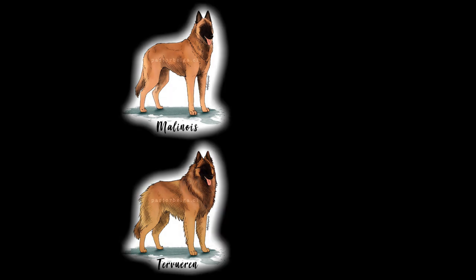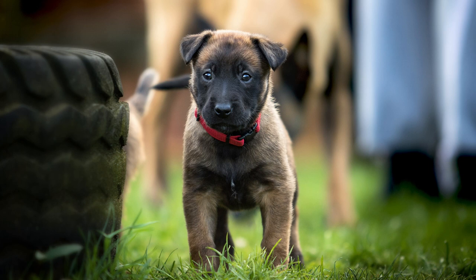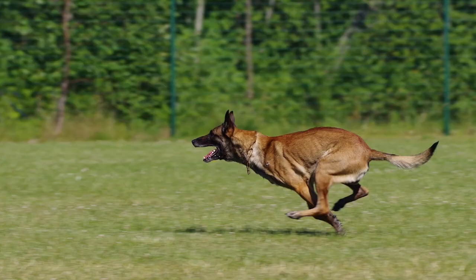The next allowed combination is the Tervuren with the Malinois, which is not as common but still happens every now and then. In the first generation, the puppies will all be Malinois, and the males from such matings will carry the Tervuren gene. In the following generation the gene will be expressed and some puppies will have a long coat. So this brings us to the question — if Rancho had puppies with a female Malinois, all of the pups would most likely be Malinois.